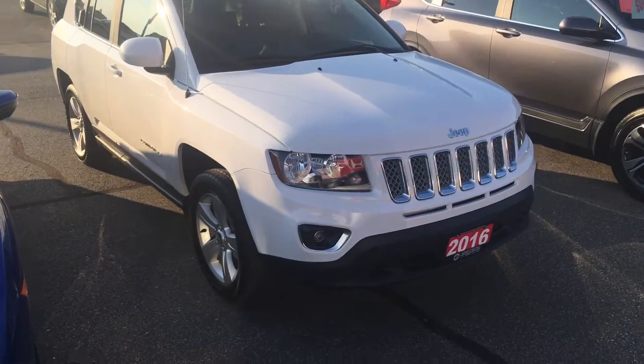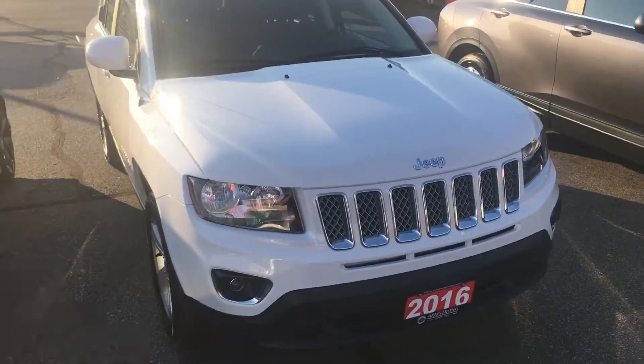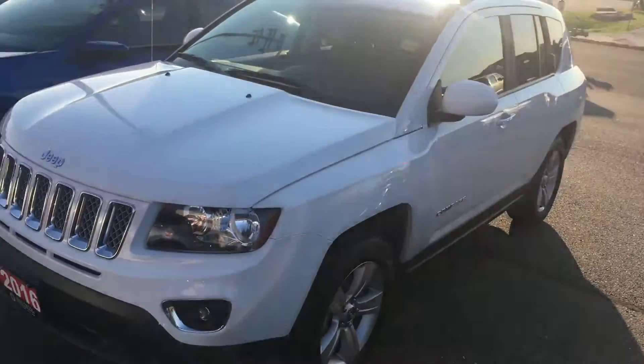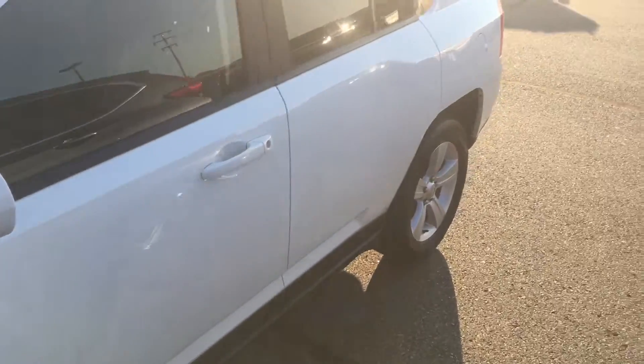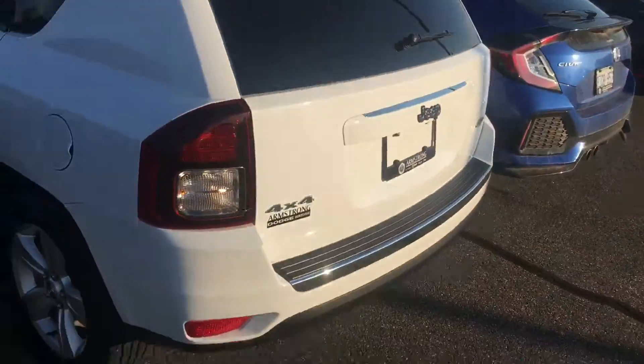Sean here from Huntsville Honda, just sitting outside the dealership. I've got our 2016 Jeep Compass. This vehicle just came in — it has only 13,200 kilometers. It's in new condition; the vehicle is beautiful.